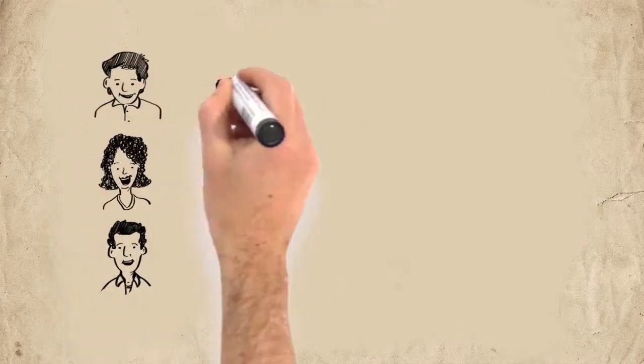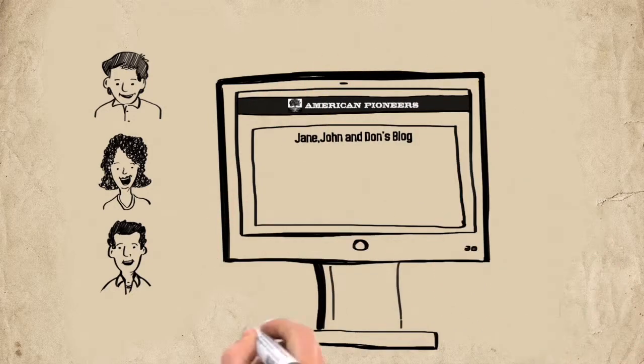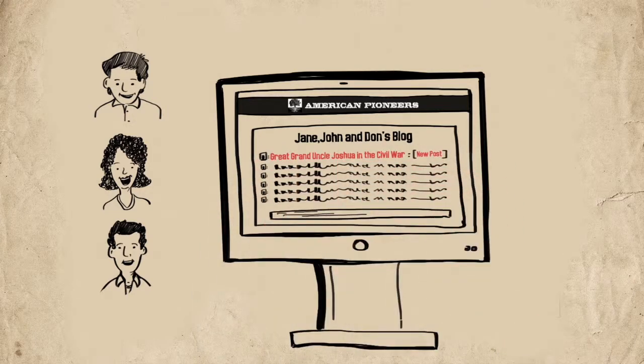They start a blog whereby those finding them on American Pioneers can post findings and share ideas and information. They post articles about their ancestors' lives, participation in events, and records of their exploits.